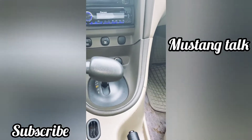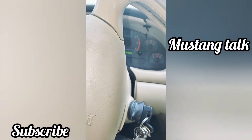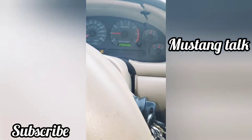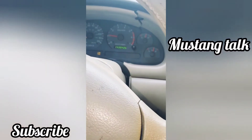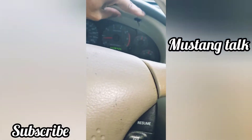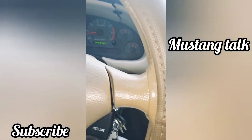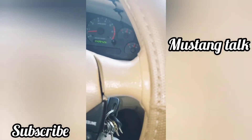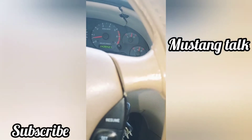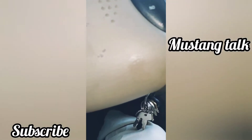Another thing I'm going to do is get the instrument cluster — right here where you can see all the meters. I want to get one from a GT with the white face. As you can see it's cracked right here too, so I have to replace all this anyway. I like that white look — it'll definitely make the vehicle look a lot better.